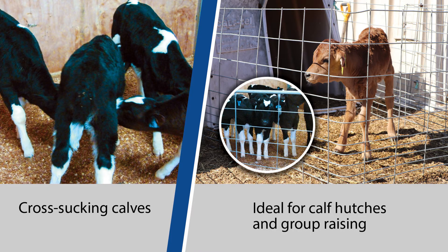Slow nursing reduces a calf's desire to cross suck. The Braden Milk nipple can be adapted to any calf raising facility and is ideal for calf hutches and group raising applications.